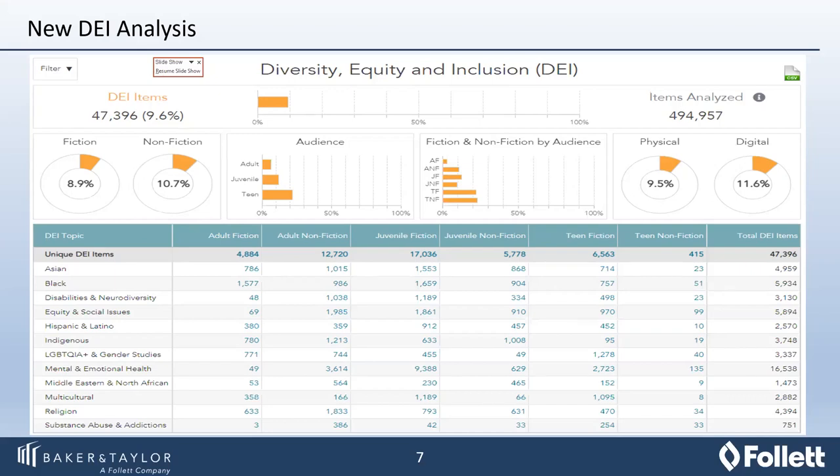Once you make that selection, you're ready to look at your overview and export it into Excel. You quickly have a total number of diverse items within your collection based on the subject topics identified, as well as a total number of other items not identified as diverse, so you can get a quick percentage of diverse content within your entire collection. This can also include digital content such as ebooks and audiobooks through Access 360, OverDrive, and so forth. It can even include your non-circulating items, such as reference materials, if you're interested in seeing how those fall into various DEI categories.